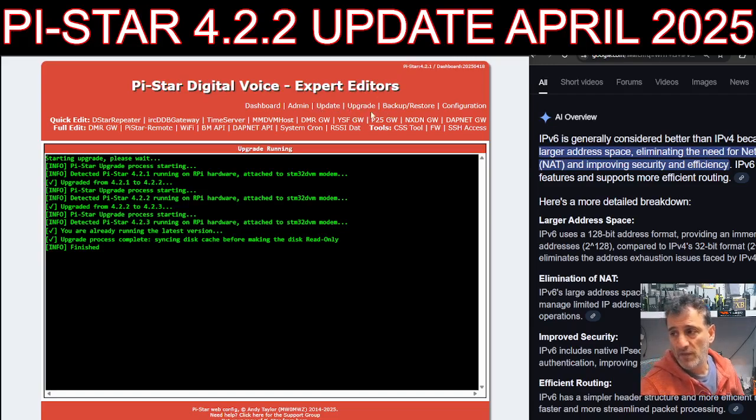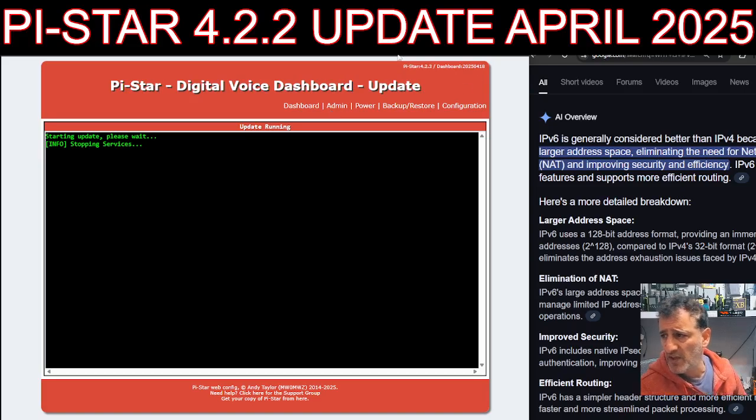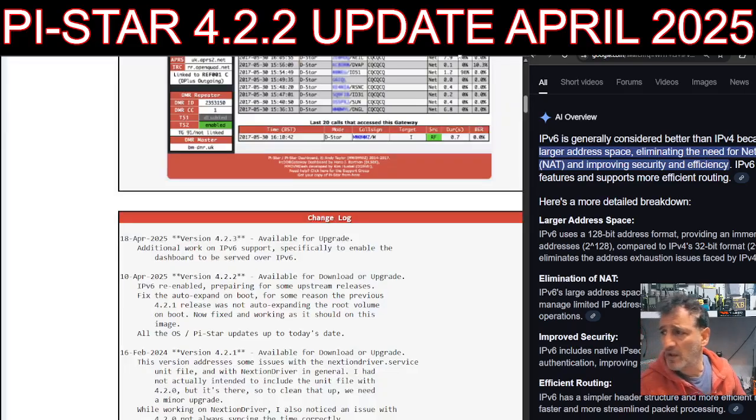In Configuration at the top you get the Update and Upgrade selections available. It says it's finished — it detected Pi-Star 4.2 running on Raspberry Pi hardware attached to the STM32 DVM modem, upgraded from 4.2.2 to 4.2.3. I thought I was going to 4.2.2 but it's saying I've gone to 4.2.3. I'll rerun the upgrade and update, reboot, and it's already changed to 4.2.3.